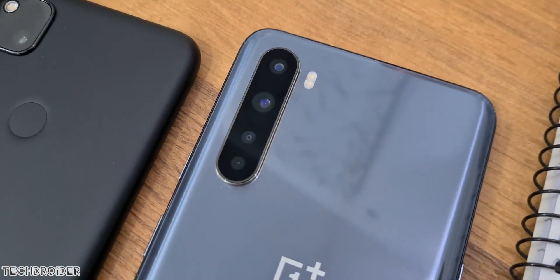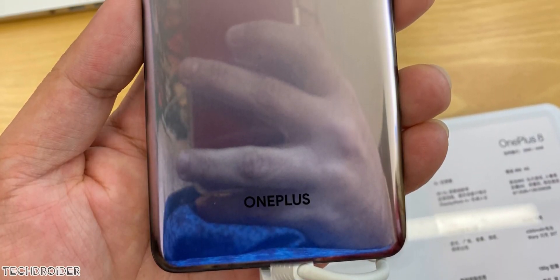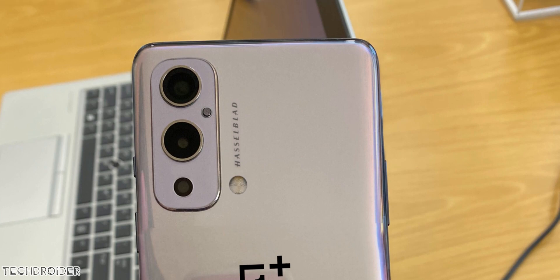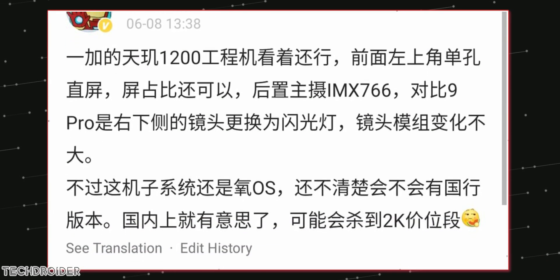OnePlus is expanding its Nord lineup — we have the Nord CE and Nord 200 coming in, but you may want to skip those because we have the OnePlus Nord 2 coming in with some mind-blowing specifications. This is the true successor of the OG Nord.